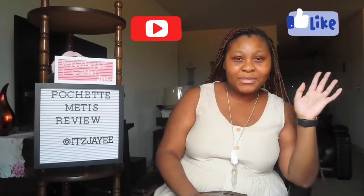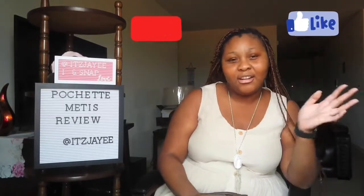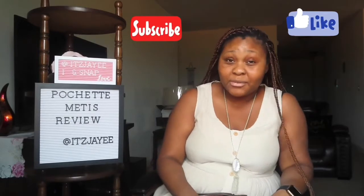Hi guys, welcome back to my channel, it's Jay again. My name's Jay and I usually film review videos on what little luxury I have, random stuff that's going on, or my car — just stuff. We talk about stuff that I buy and stuff that I like or don't like. Today we are going to talk about my lovely Pochette Métis.